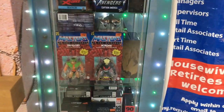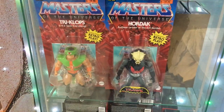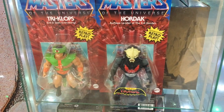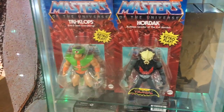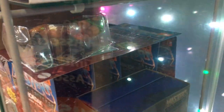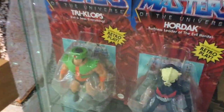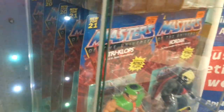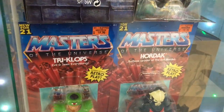Look what we have here today — officially out at retail, it's Wave 4 of the MOTU Origins figures. Look at these guys: Triclops, Hordak, just chilling out here in this heavily secured locked glass display case. There's also some of the MOTU minis here, the Slime Pit assortment, and over in the back there's a Stratos figure hiding out, and a ton of Skeletors still lined up. Looks like there's no getting rid of Skeletor anytime soon.